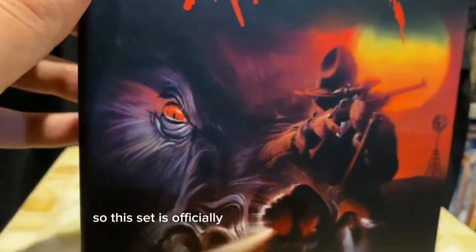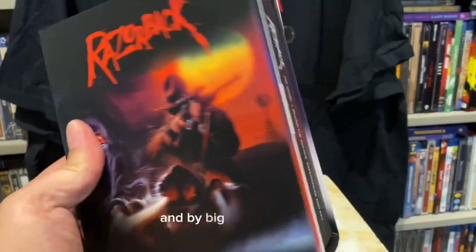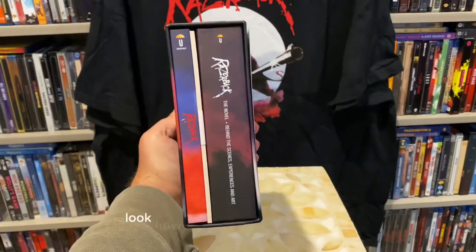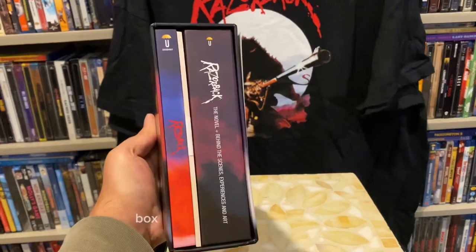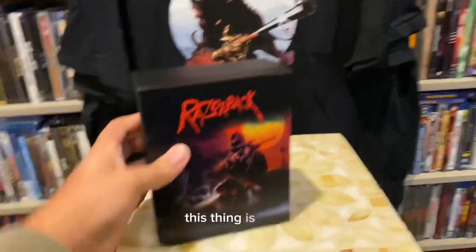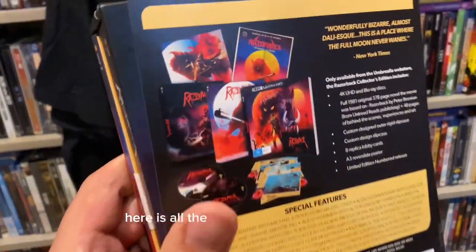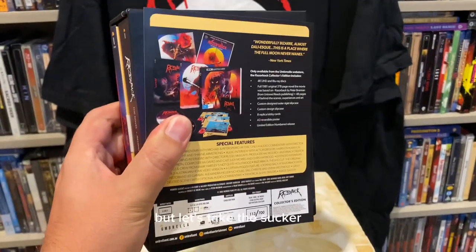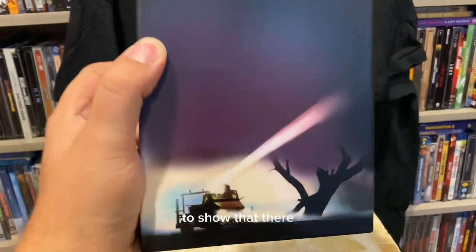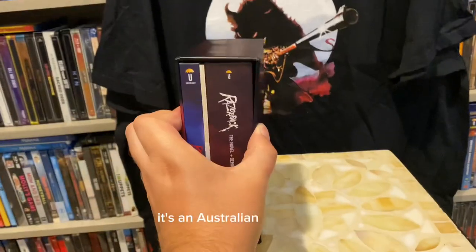This set is officially called 'Dangerous or Dead: The Big Collector's Edition' — and by big, they mean BIG. Look how beefy this set is. Probably the biggest box set for a single release I've seen. We flip it around to the back — here are all the goodies inside. Let's take the slipcase off to show there's more artwork on the back. I love this thing. I have not seen Razorback.